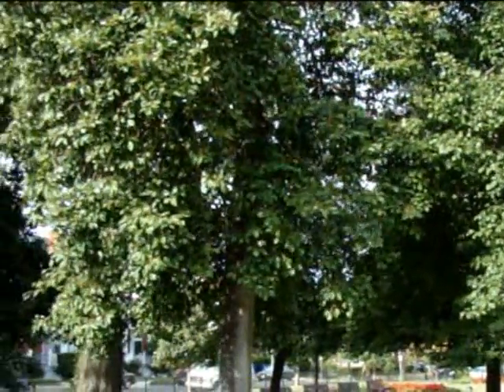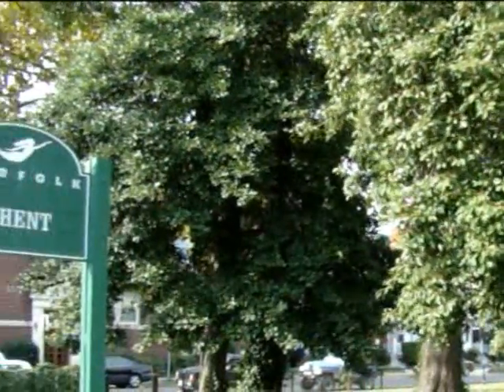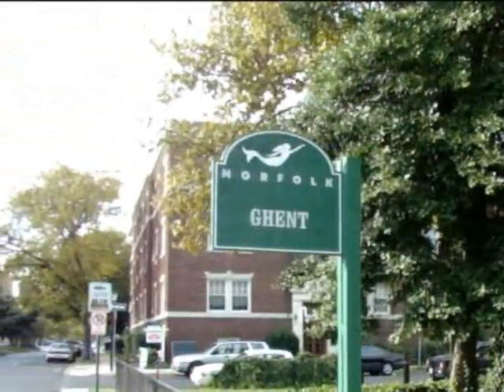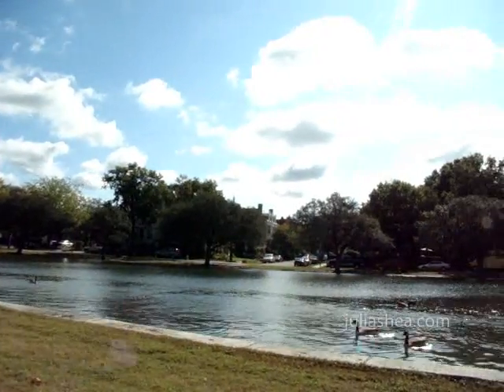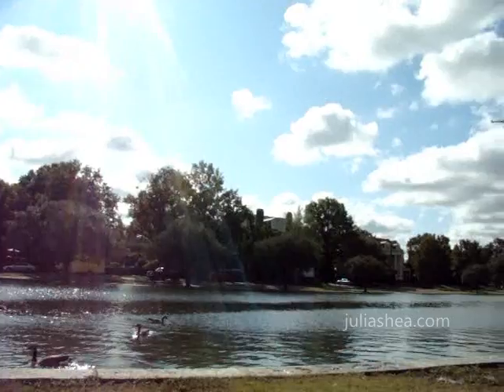The 1890s oversaw the development of the Ghent suburb of Norfolk. Named to commemorate the Treaty of Ghent, which ended the War of 1812, Ghent features distinctive turn-of-the-century architecture and rich landscaping. Its historic yet urban feel mingled with tree-lined streets makes it a very attractive place to live.